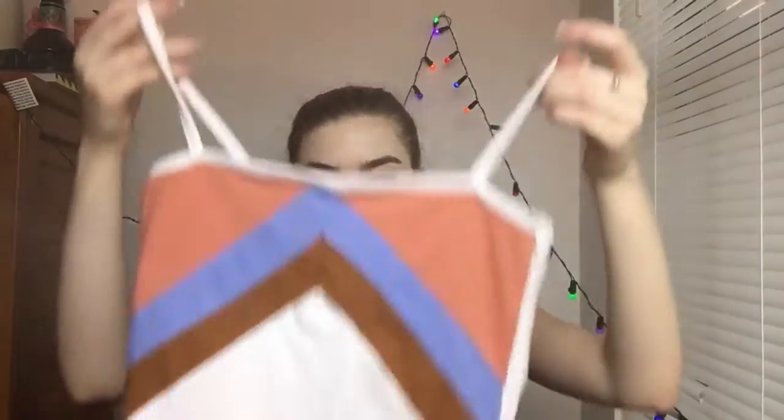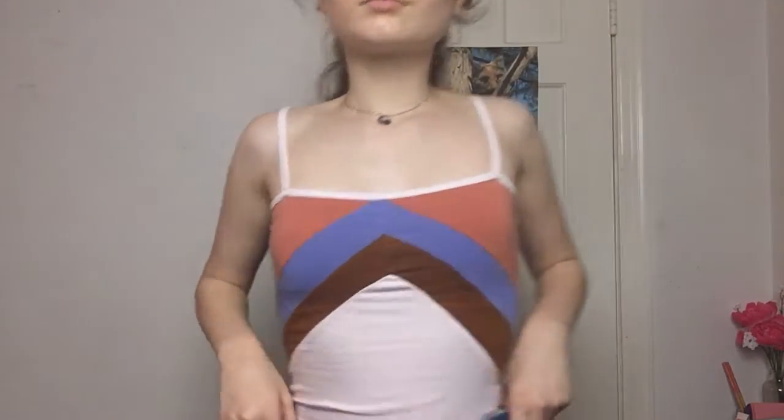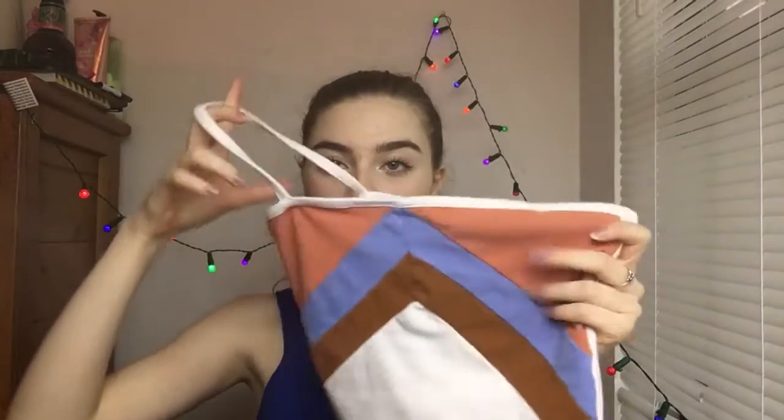The next thing I got was this spaghetti strap shirt. It's really cute — kind of cropped, just a shorter fit. And I really like the colors on here.